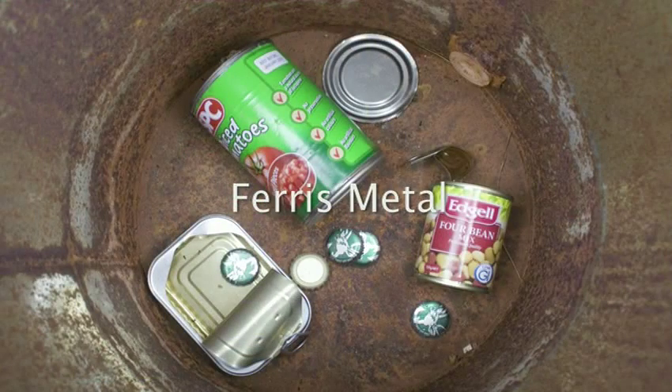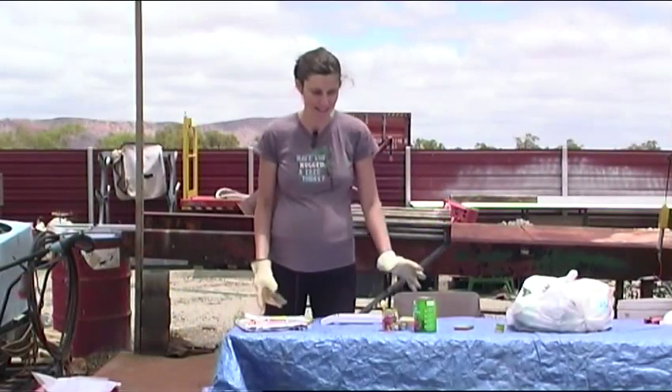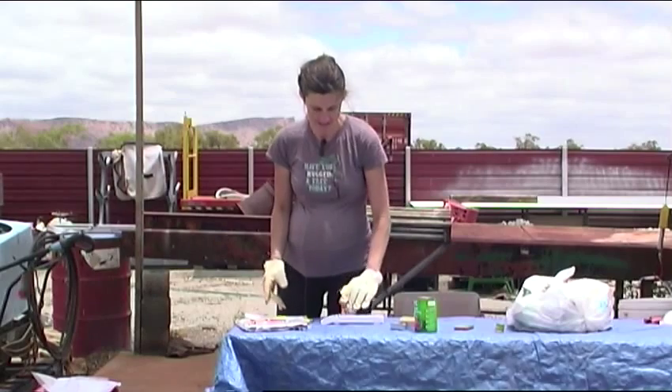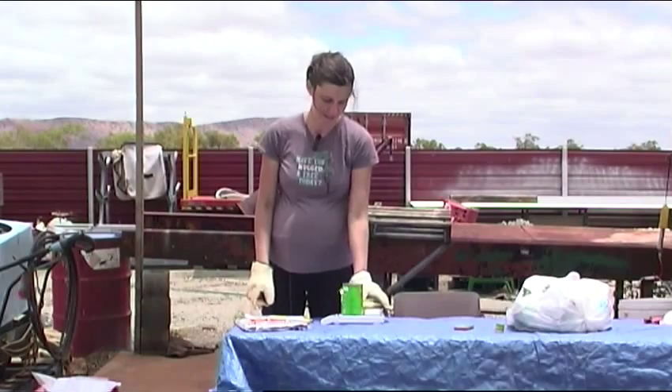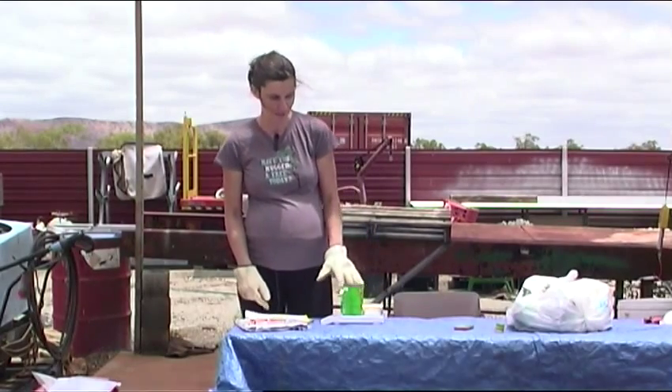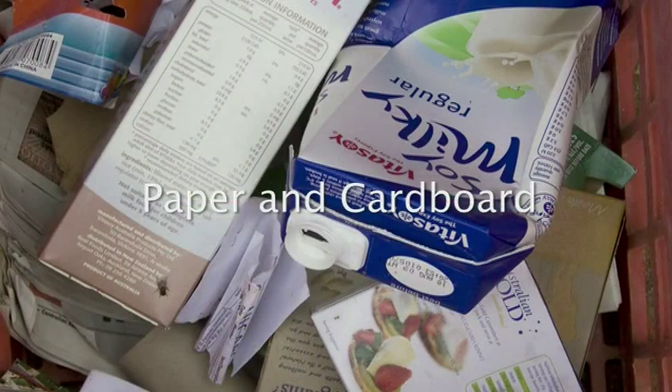Now we're going to weigh the steel cans, which come under their own category under ferrous metals — steel cans. Not too many cans for this household. We've got four beer bottle tops, the sardine can, tomatoes and beans, and the steel lid from the pasta sauce.